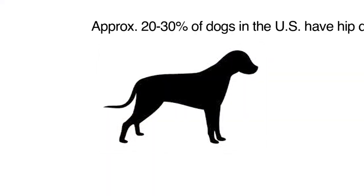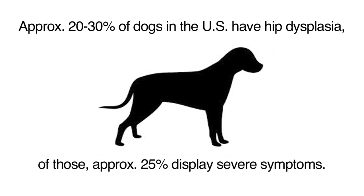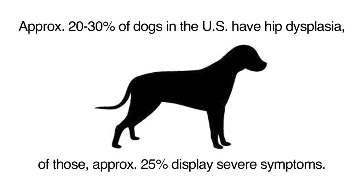We believe somewhere in the 20 to 30 percent of dogs in the United States have hip dysplasia, and of those, about 25 percent have clinical signs that are severe enough to warrant treatment.